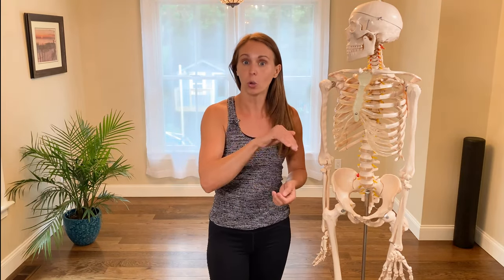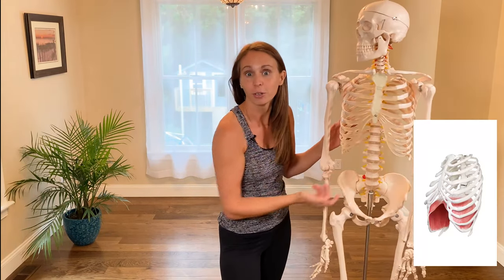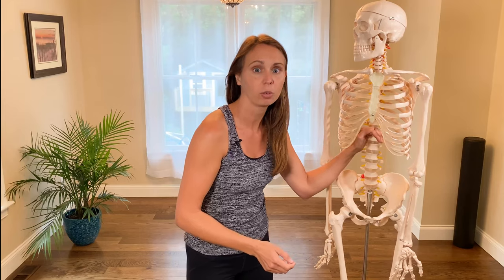Our diaphragm is a dome-shaped muscle that sits inside the rib cage. You can see how our rib cage is kind of like a dome-like shape already. So our diaphragm sits in this dome shape in our rib cage.